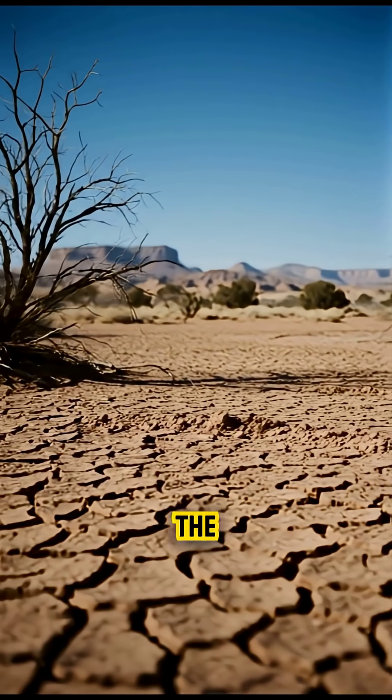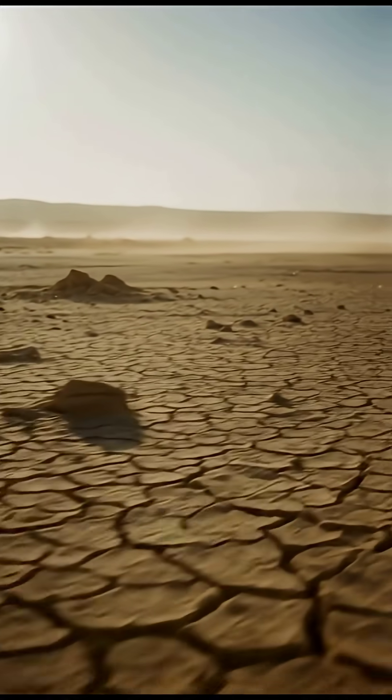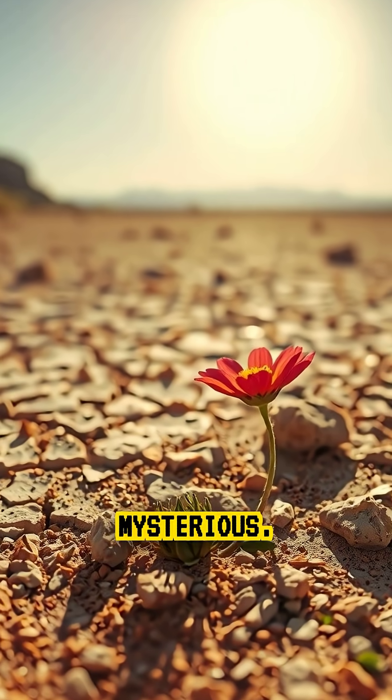But the desert hardly ever rains, the ground is barren, and nothing should be growing here. That's what makes this phenomenon so mysterious.